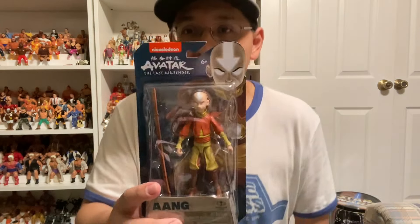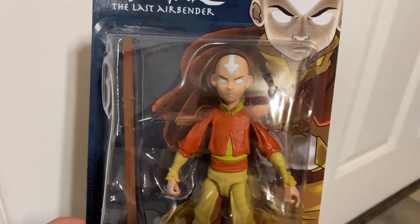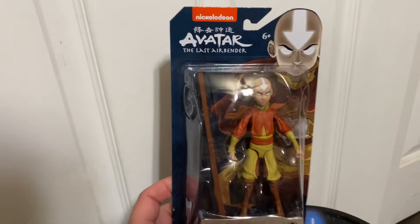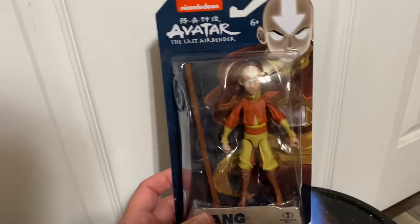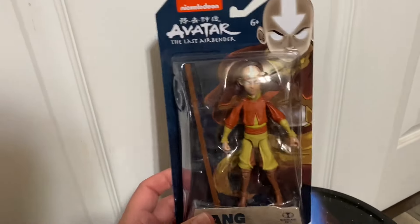One thing I was surprised to see was new figures of Avatar: The Last Airbender from McFarlane. I love that cartoon series - it's an awesome series. If you guys haven't seen it, definitely check it out. It's only three seasons and there's a beginning, middle, and end to the story - they don't drag it out for like 10 seasons. I was surprised to see some new figures for that line. These are made by McFarlane Toys and I didn't even know these were out. This is Aang - this one comes with the white eyes and the white arrow because he's in the Avatar state.